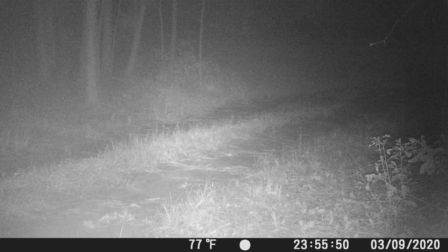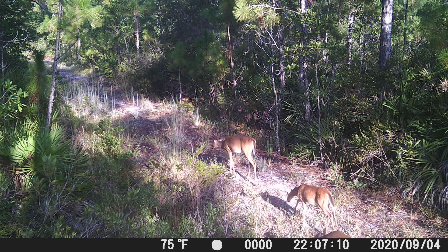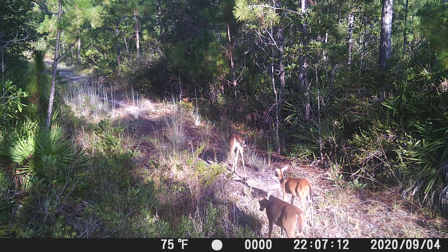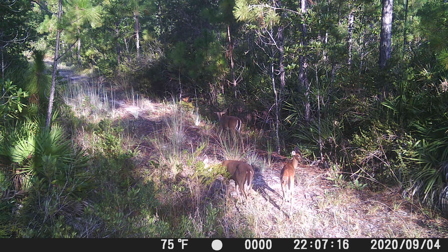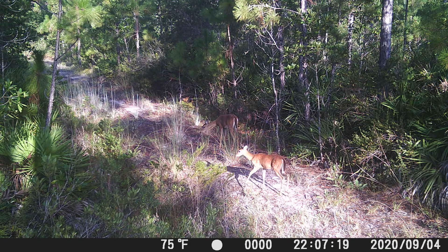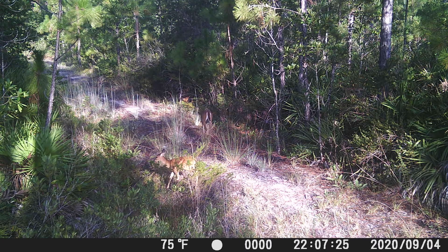This is a different camera I set up on the north line to keep an eye out for potential hunters during the upcoming hunting season. It provides a long view down there. I suspect this is a traveled area for hunters — haven't seen anything yet, which is good.